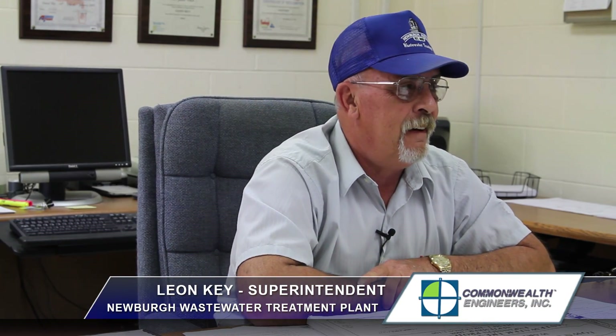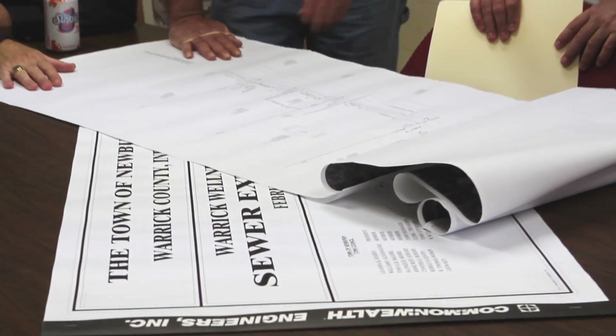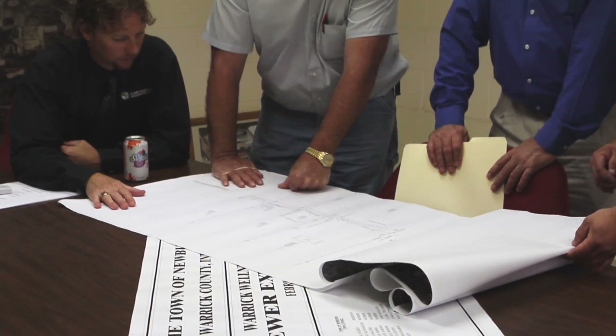I've been working for the town of Newburgh since 1998, so I've been here 14 years. I've been working with Commonwealth Engineers for 19 years. The barometric loop was a result of a lot of study, a lot of work, and a lot of collaboration between engineer and client.